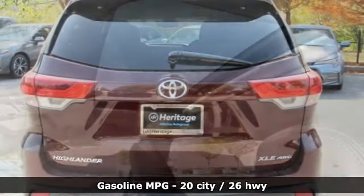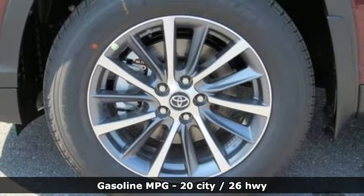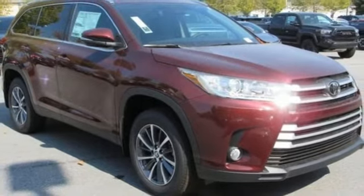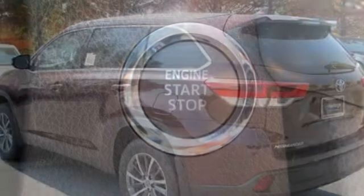Streaming audio, power heated mirrors, front heated leather bucket seats, auto dimming rear view mirror, doors and push button start proximity key, dual zone climate control, V6 engine, power sliding and tilting sunroof, gas pressurized shocks and automatic transmission.